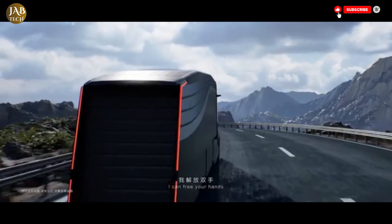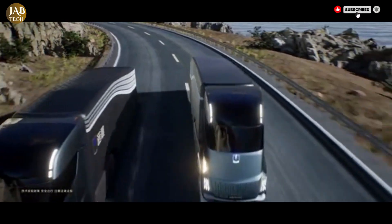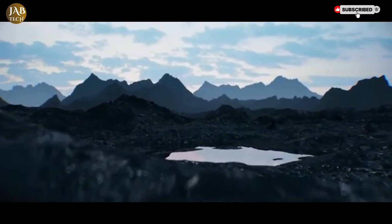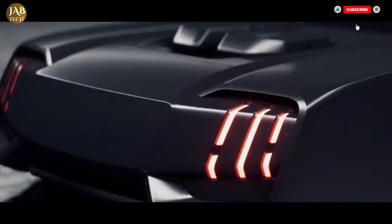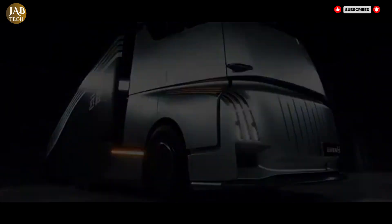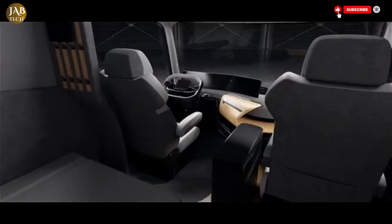One of the most impressive features of the HOM truck is its driver-centric design, which includes a spacious cabin equipped with essential living amenities such as a bed, kitchen and bathroom. This thoughtful setup allows drivers to rest and live comfortably while on the road for extended periods. The HOM truck also incorporates smart technologies like autonomous driving capabilities and real-time data analysis, which improve both efficiency and safety during long journeys.